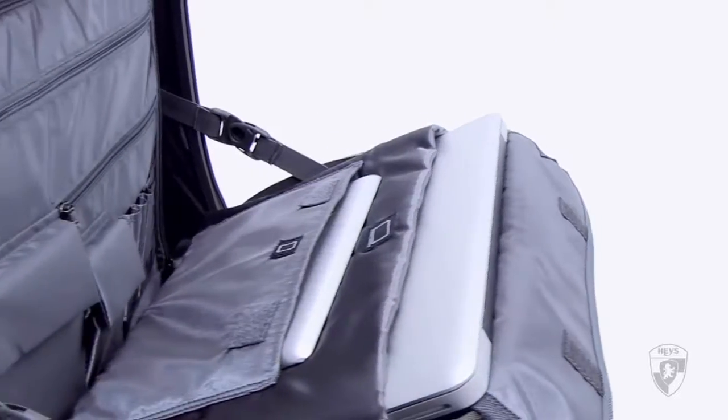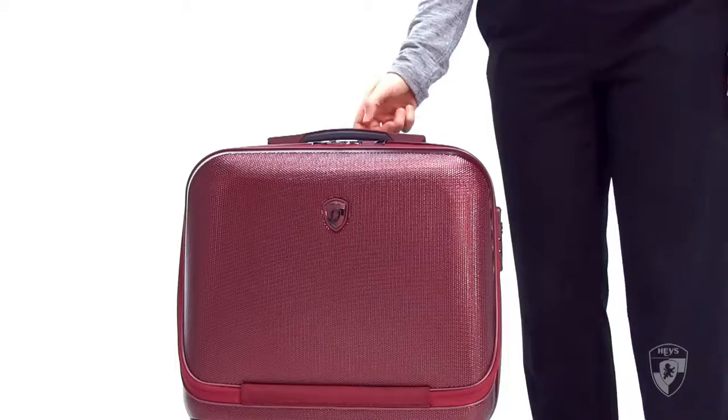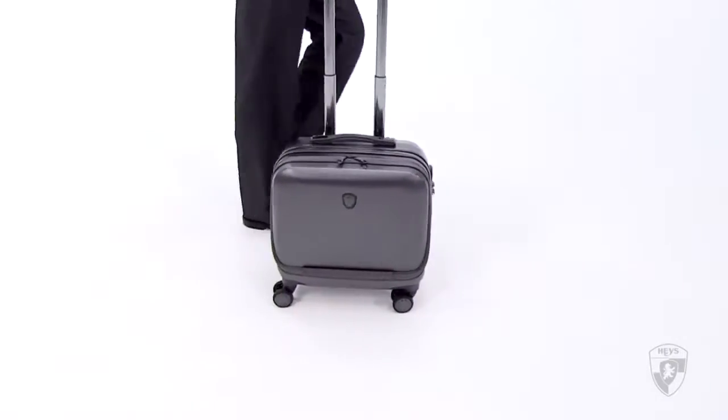The interior is fully lined with a satin finish featuring a removable divider that transforms the case into a carry-on luggage. Its design makes it incredibly lightweight and scratch resistant. The spinner wheels allow for effortless handling in any environment.